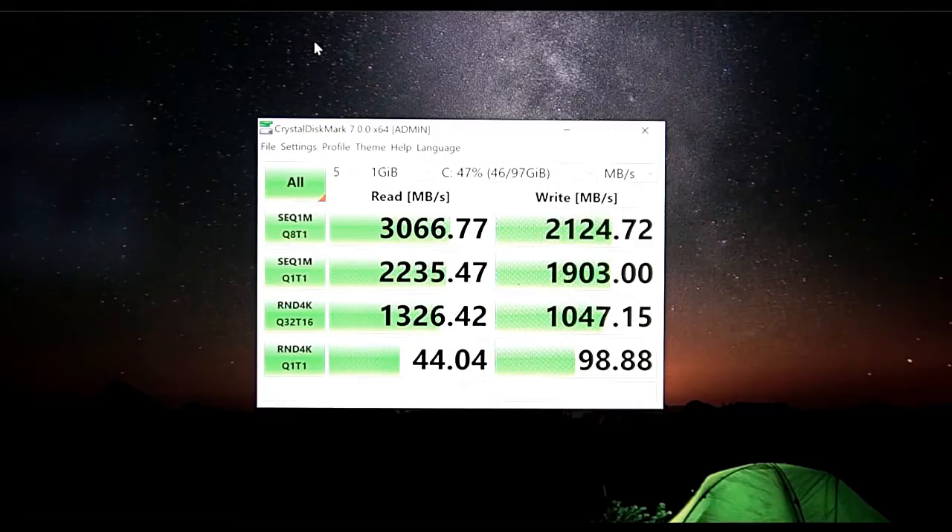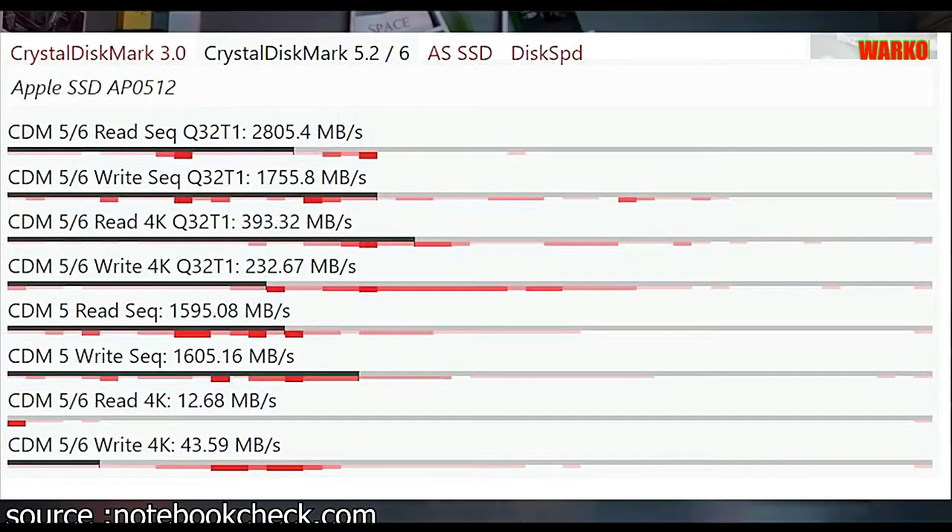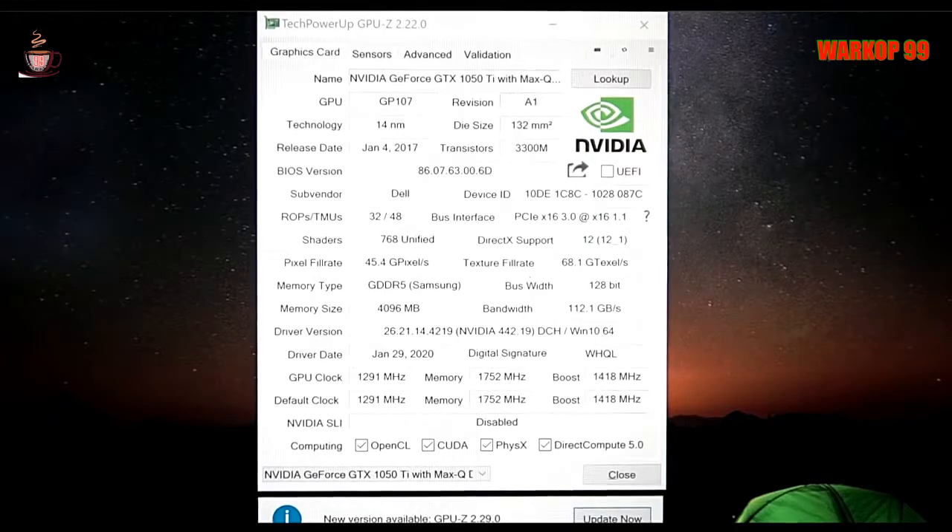You can find plenty of lighter laptops but rarely will they match up to the specs and build on offer with the XPS 15. Above the display there's a 720p webcam that supports Windows Hello, and the power button includes a fingerprint reader, so you're well set for biometrics.